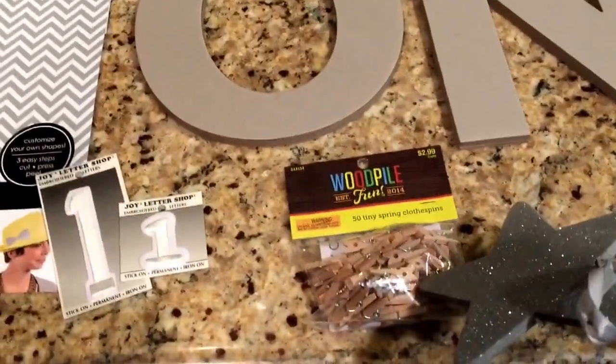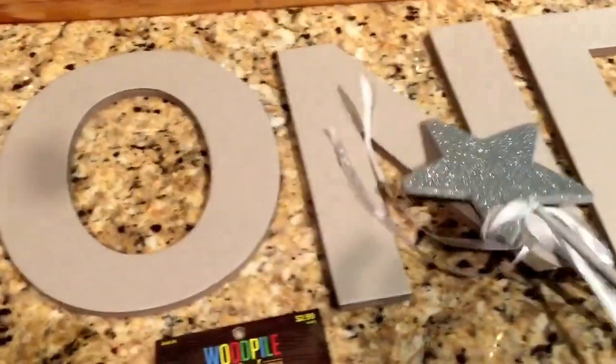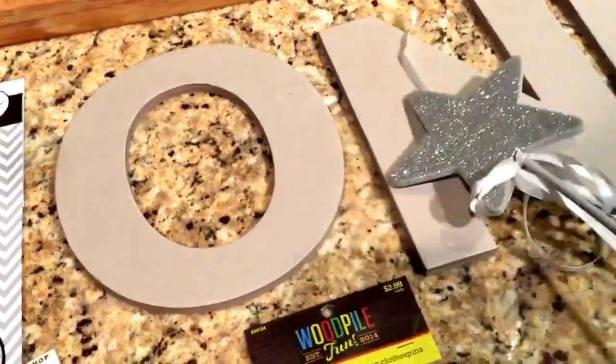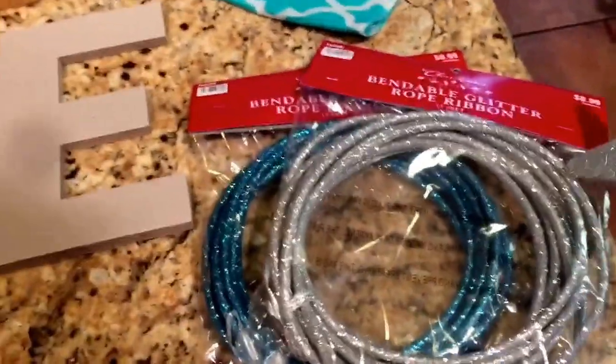I also got some tiny little clothespins — I'm gonna be hanging pictures with those at the party. And some little wooden letters; these were I think $1.99 each. I don't know if I'm gonna jazz them up with ribbon or paint them or what, but we'll be using those somewhere at the party.